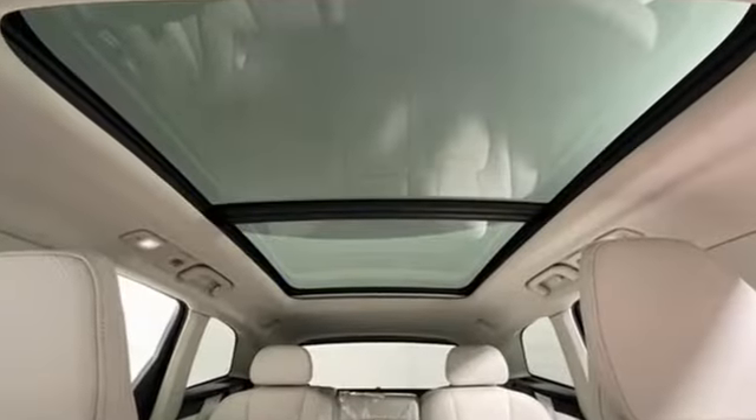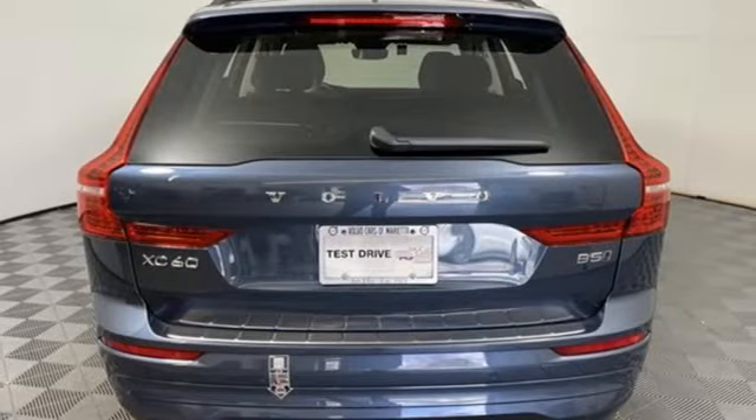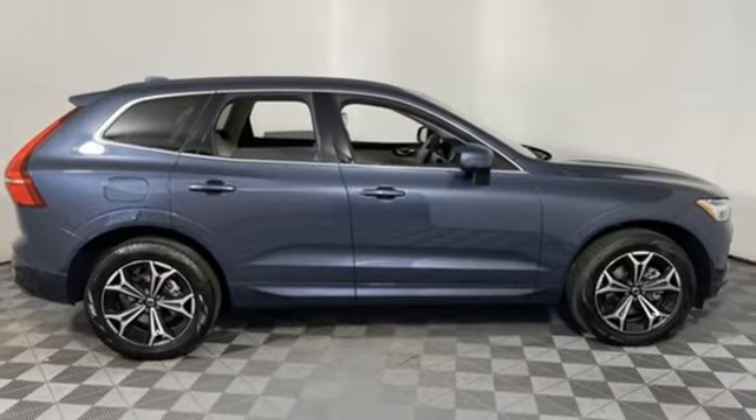It's well equipped with the features you need: intercooled turbo inline four-cylinder engine, four-wheel drive, streaming audio, and Wi-Fi hotspot.